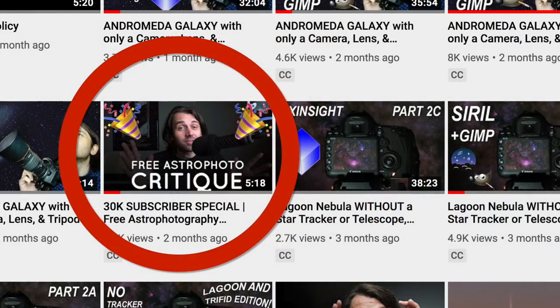Hey everyone, this is Nico Carver from nebulaphotos.com. A couple months ago I reached 30,000 subscribers here on YouTube and I made a video asking for submissions to a photo critique. This video is the follow-up, and I was overwhelmed by how many submissions I got — 95 submissions. What I was trying to do was just pick out a few to make a video, but the more I tried to pick, the more I realized I couldn't. I wanted to do critiques for everything that was sent to me, so that's what I'm going to do.